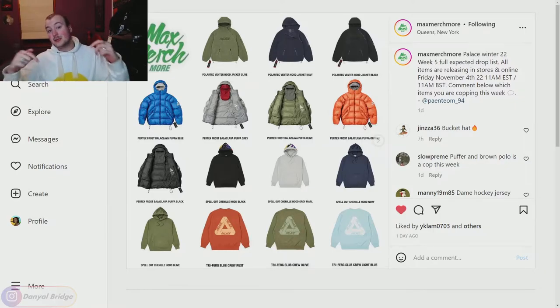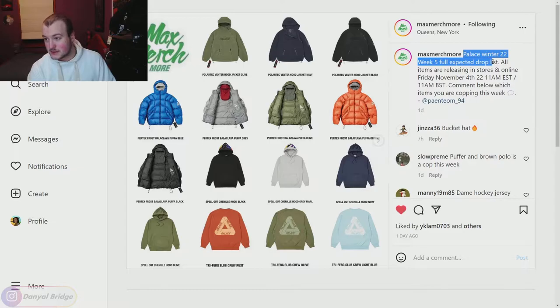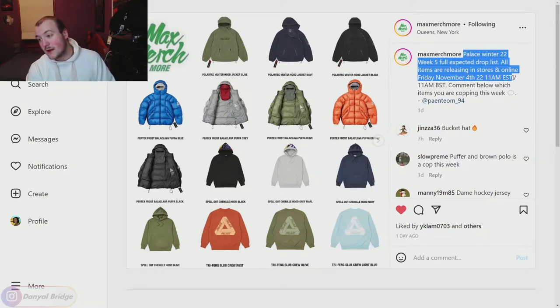Here we are at the Max Merch More Instagram post — it'll be linked in the description below if you want to check it out yourselves. Palace Winter 2022 Week Five: all items are releasing in-store and online Friday November 4th 2022, 11 a.m. Eastern Standard Time or 11 a.m. British Standard Time for the UK online store. It's also releasing November 5th for Japan and China — 11 a.m. Japanese Standard Time in-store and online, and 11 a.m. Chinese Standard Time on the WeChat store.